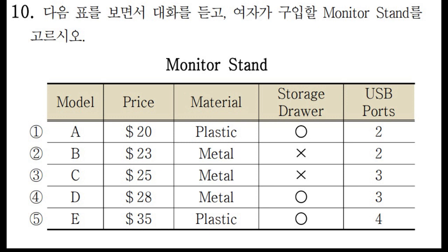No, I don't need one. I'd rather have more space to store my keyboard. There are only two options left now. How many USB ports do you need? I think I need at least three. I'll buy this one. Thanks for your help.